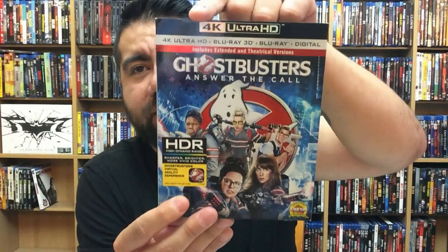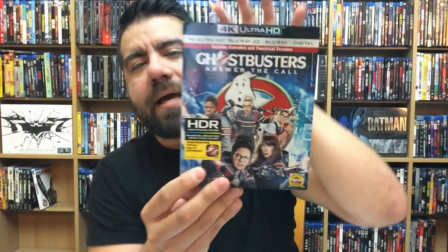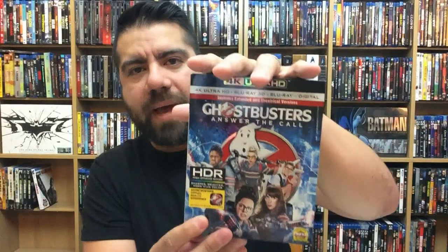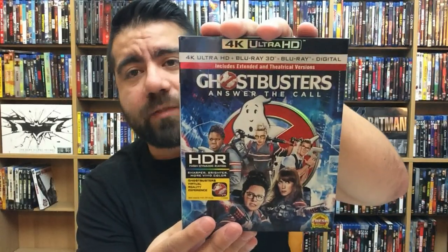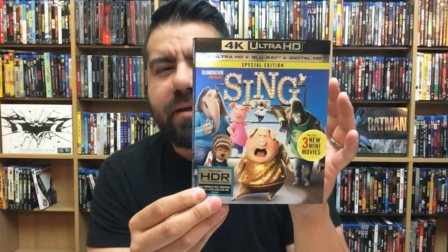Next up is Ghostbusters: Answer the Call — alright movie, I'll say that. This one has the 4K disc, Blu-ray 3D, and Blu-ray copy with digital as well. Releases like this I love because they're giving you everything in one package. I don't mind spending that little extra bit for a release that has everything.